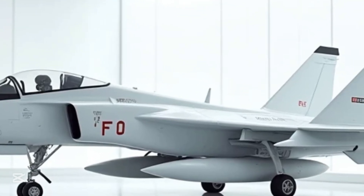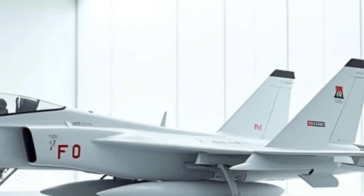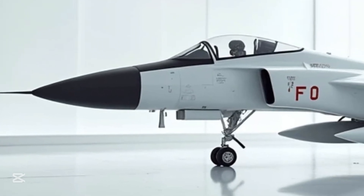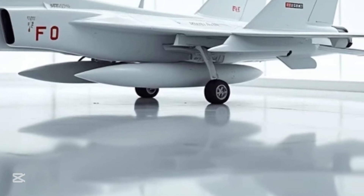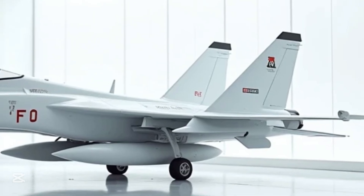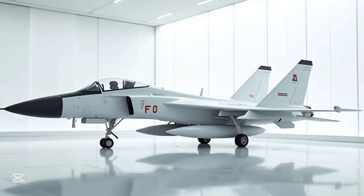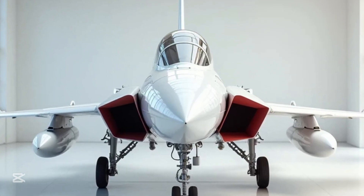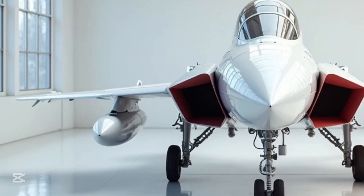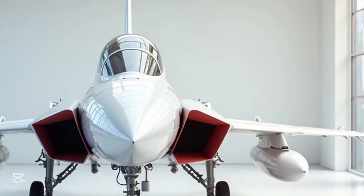Welcome to MS Auto World. Today we're talking about a fighter jet that has not only made headlines but also redefined aerial combat for modern air forces — the JF-17 Thunder. It's not just an aircraft; it's a symbol of engineering brilliance, strategic defense power, and technological evolution. Designed as a lightweight multi-role combat aircraft, the JF-17 is the result of a successful collaboration between Pakistan and China.